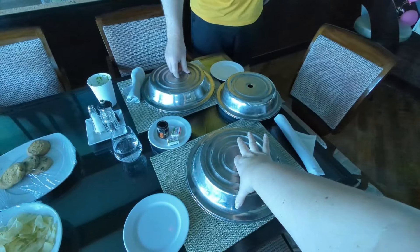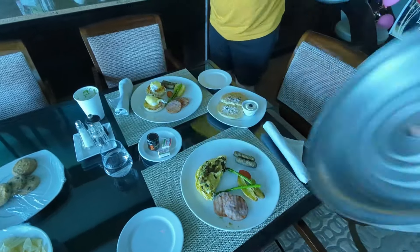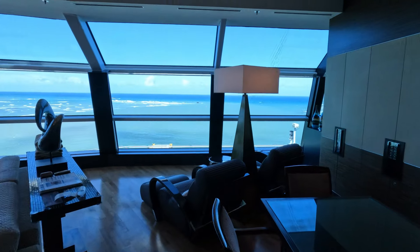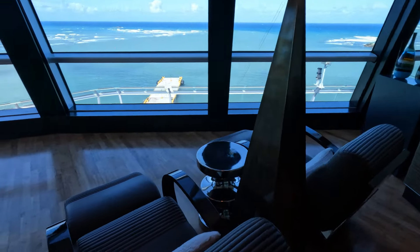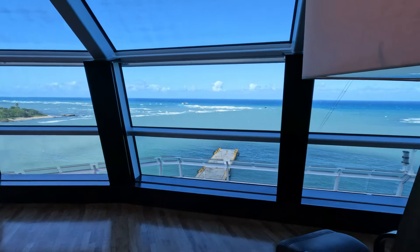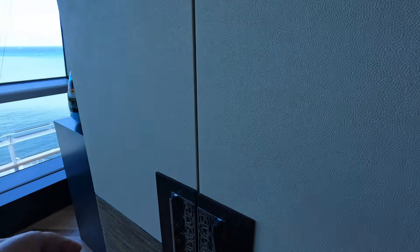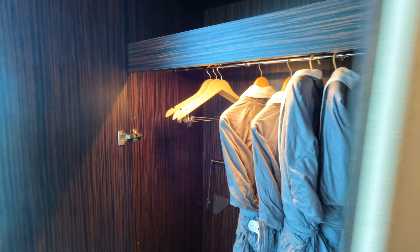The suite also includes unlimited room service on an upgraded and expanded menu — here's what we had for breakfast. Over here you're going to find my favorite spot in the suite: these great comfy leather chairs with an incredible view. Right now we're in dock. Watching the ship pull into port is amazing from here, or even just sailing at night. And there's another closet for the person sleeping on the couch and extra robes if you need them.